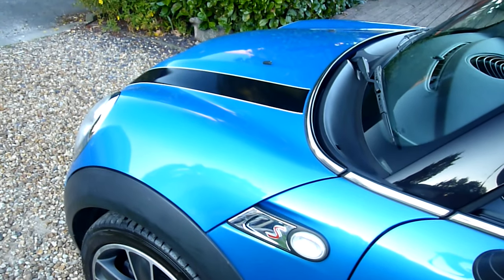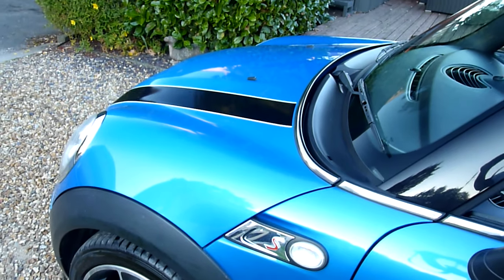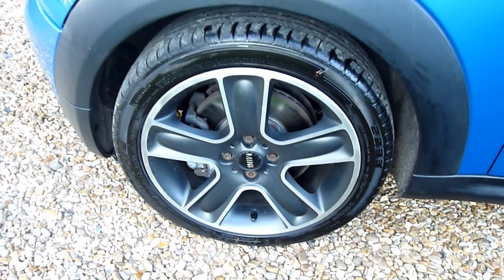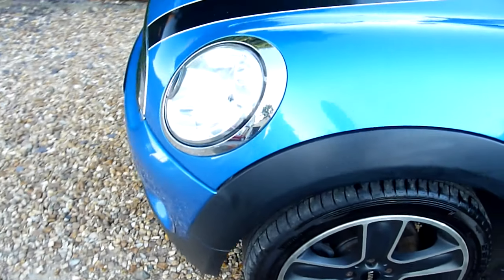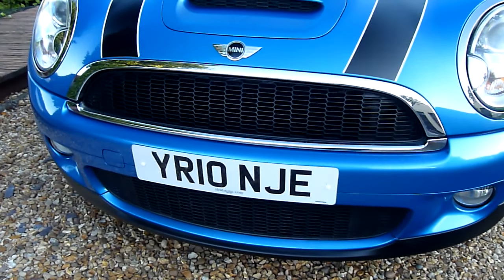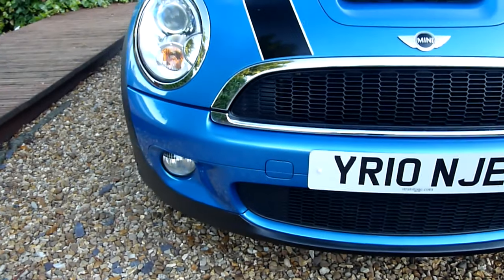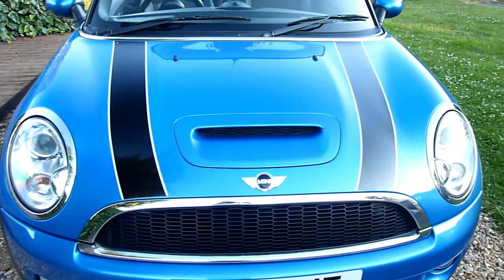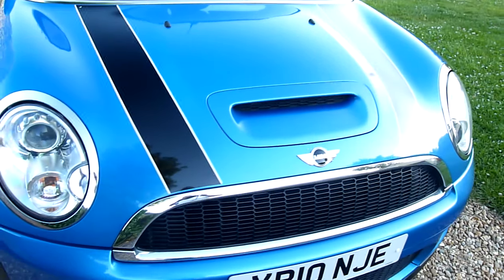Look at the shine on that, look at the bonnet — fantastic with the stripes on there. And the front wheel, absolutely perfect. Around the front of the car there's no stone chips or marks or scratches or anything on here. She's really lovely, headlights are nice and clear. Got obviously the extra intake for the S model.